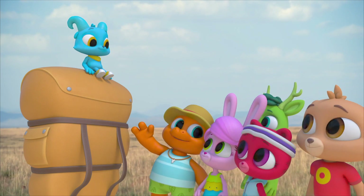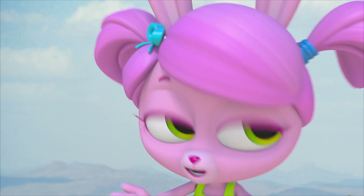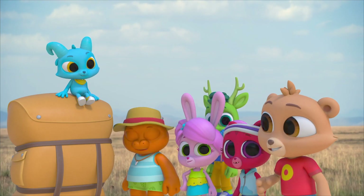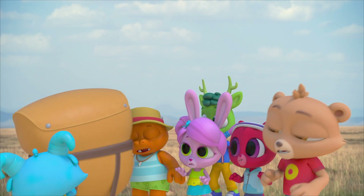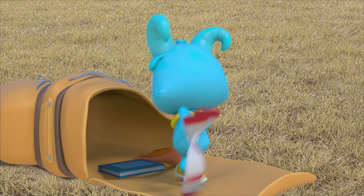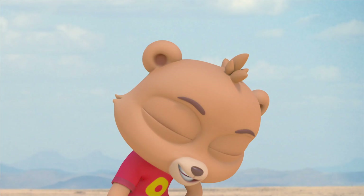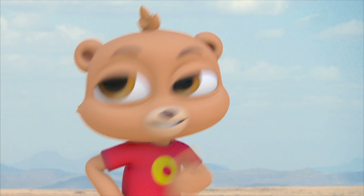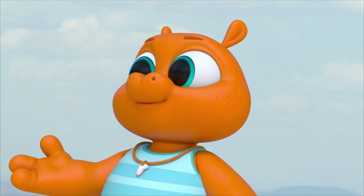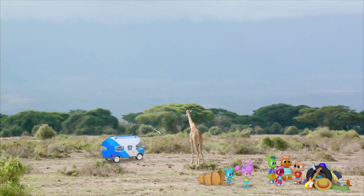Just like Nash helped us out today! We never would've made it to see the rhinos without Nash and his backpack. And Nash would've never made it here with his backpack without everyone helping to carry it! I wonder what else he's got in there — teddy, bouncy ball, helmet, socks, book, slippers! Well, I guess we better help Nash get all of his stuff back into his backpack and get it all the way back to the polo-mobile. Another hot, sweaty, thirsty hike to... right over there! We barely left the polo-mobile!